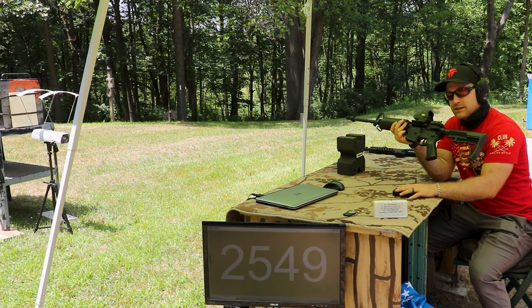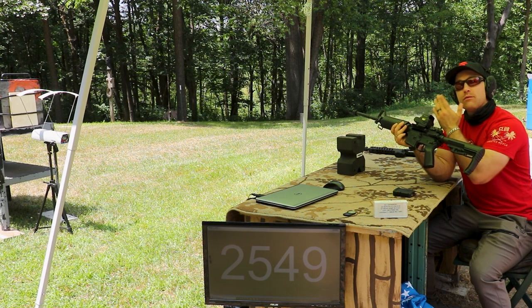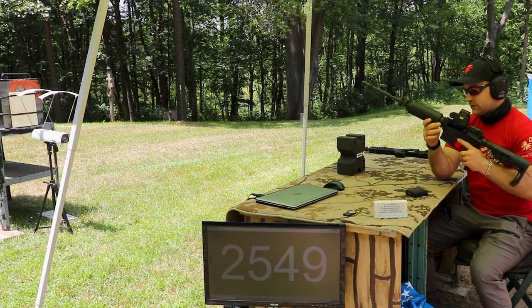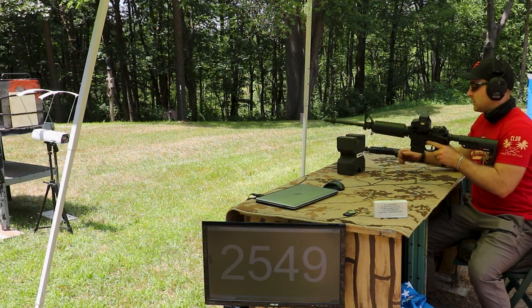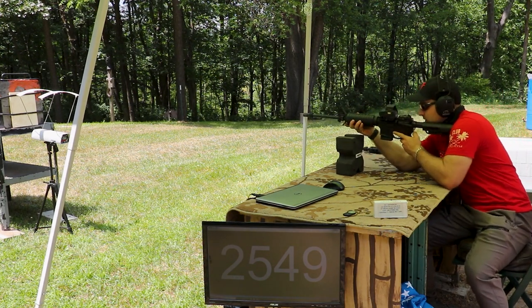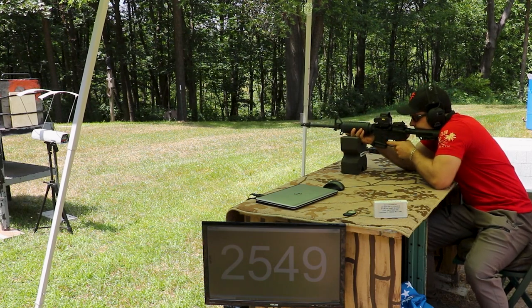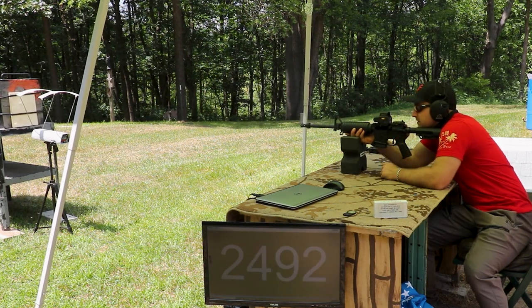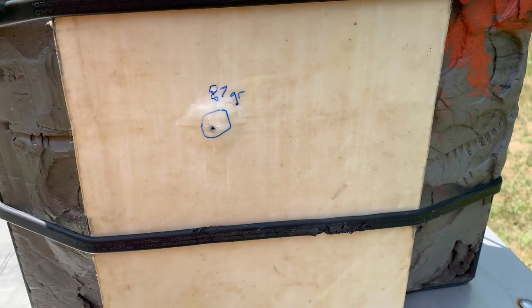We'll test this against a level 3 poly plate just to see what it will do. I have a Protec or some kind of level 3 panel that was surplus from Sportsman's Guide, and we'll use our 16 inch barrel. Velocity: 2,492 feet per second.